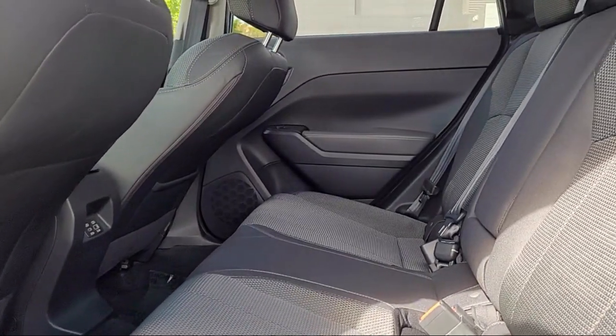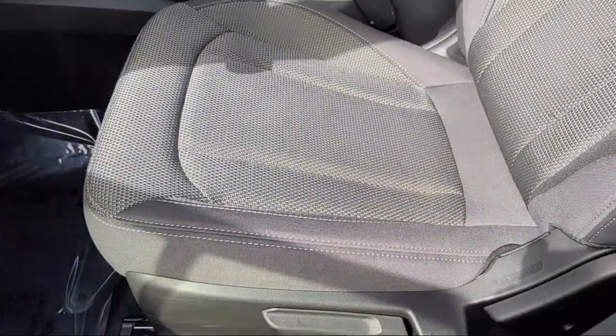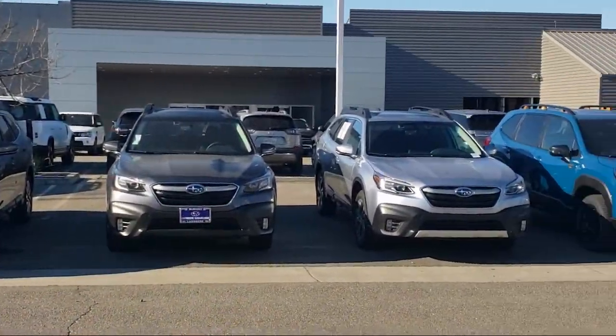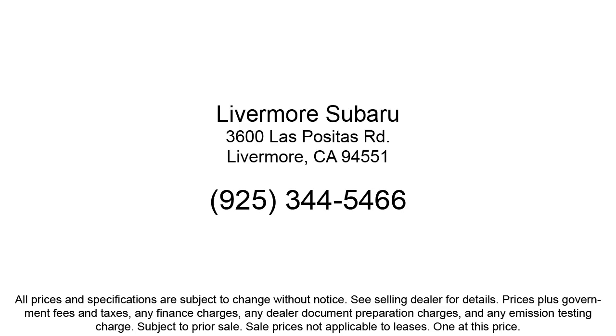We are a proud member of the Livermore Auto Mall, where we are under new ownership and conveniently located off of 580 to serve the Bay Area and all of Northern California. Our customers are the lifeblood of our business, so we go the extra mile to make sure that every guest has the best possible shopping experience. So give us a call or stop by Livermore Subaru today.